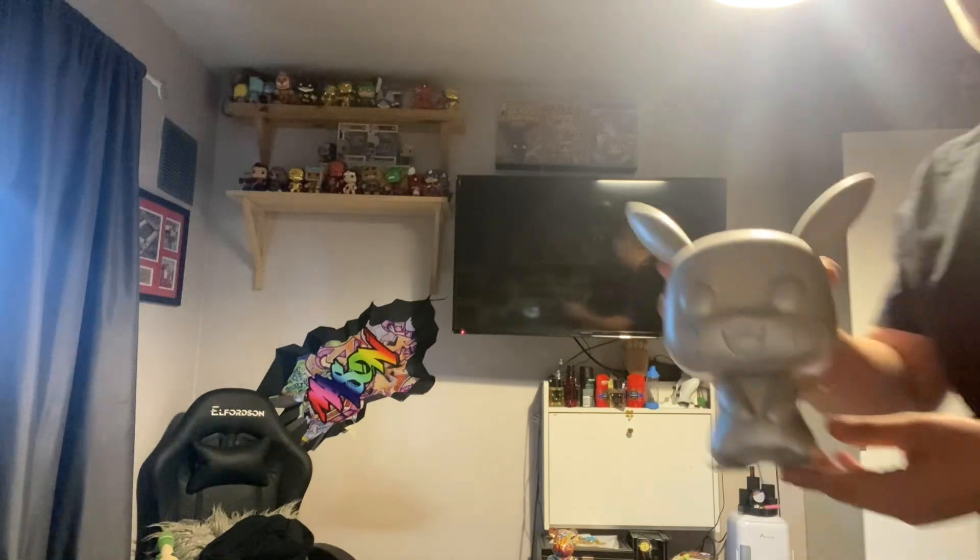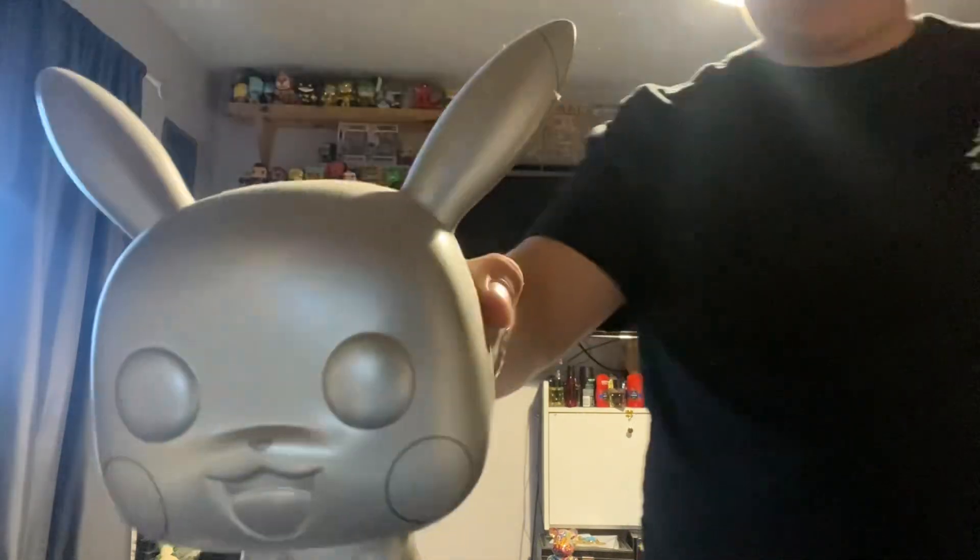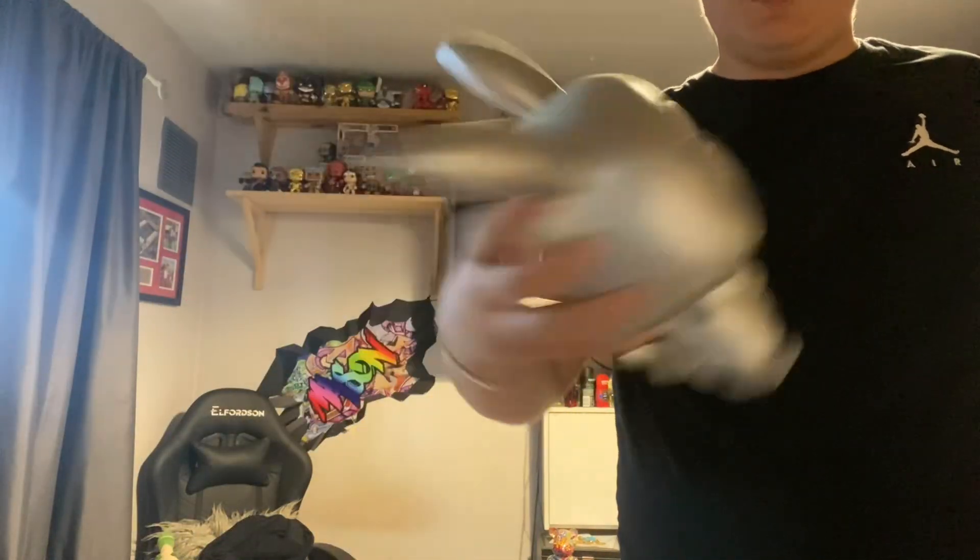There is Silver Pikachu, which is quite nice — a fairly big figure. One of my second biggest pops. I just don't know where the first one is.